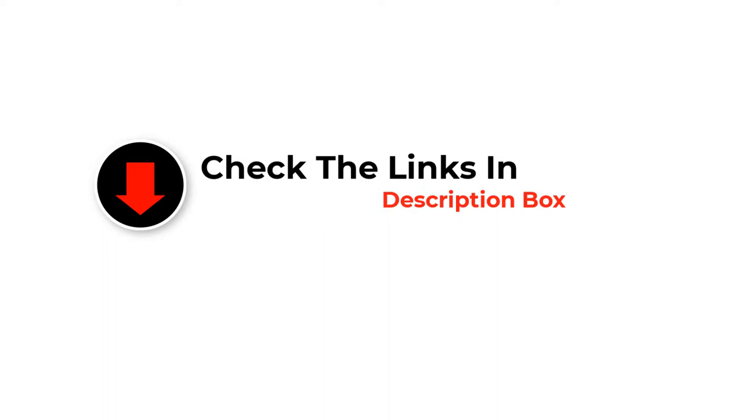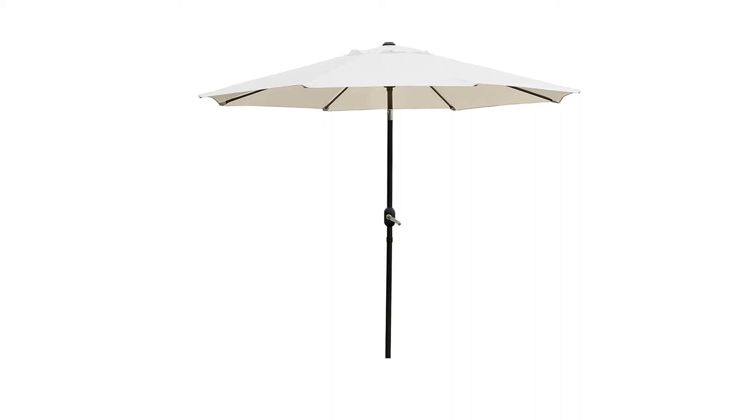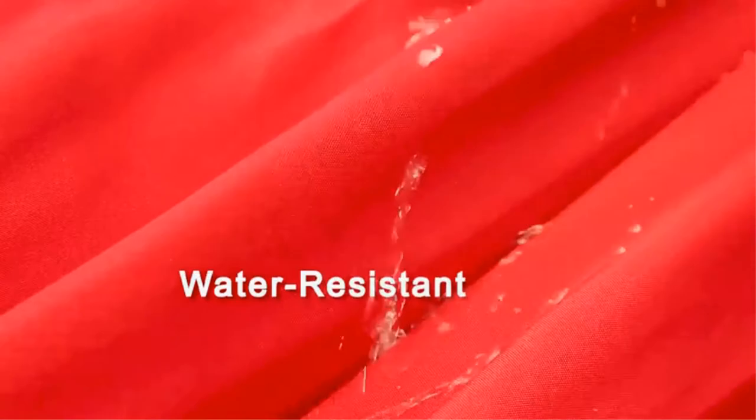So let's get started with the video. Number 1: Sunnyglade 9-Foot Patio Umbrella Outdoor Table. A bestseller on Amazon, this Sunnyglade patio table umbrella made our list because of the quality you get with the price. It is only $42.99, has 100% waterproof polyester, resists fading, and is easy to clean.